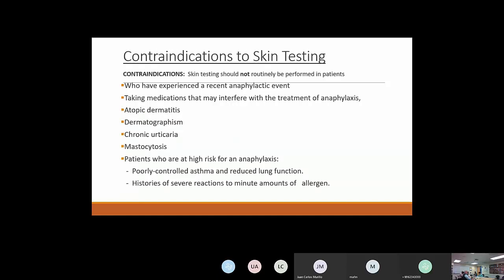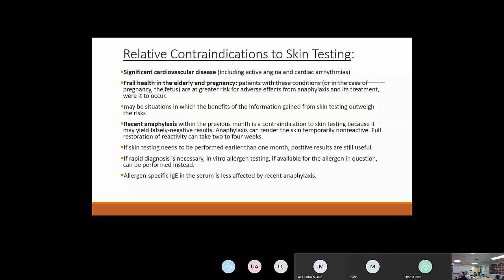Contraindications to skin testing include someone who has had a recent anaphylactic event, patients taking medicines that interfere with treatment of anaphylaxis such as beta blockers, someone with significant atopic dermatitis, dermatographism, chronic urticaria, mastocytosis, and patients at high risk for anaphylaxis such as poorly controlled asthma, reduced lung function, or history of severe reactions with minimal allergen exposure. Relative contraindications include significant cardiovascular disease, frail elderly, and pregnancy — due to risk to the fetus if anaphylaxis occurs.